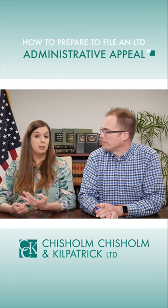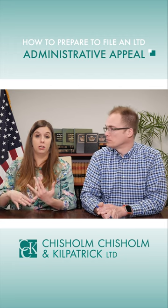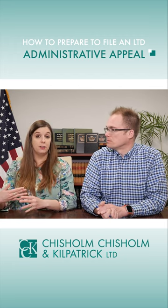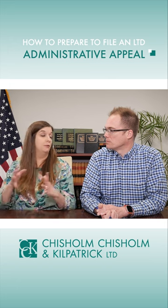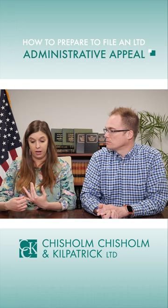First, read that denial letter carefully because it'll explain the insurance company's basis, and you want to make sure you're responding to their basis for denying or terminating benefits, or if they identified certain information that was missing that they would need to consider your appeal — you want to make sure you're gathering and providing that.